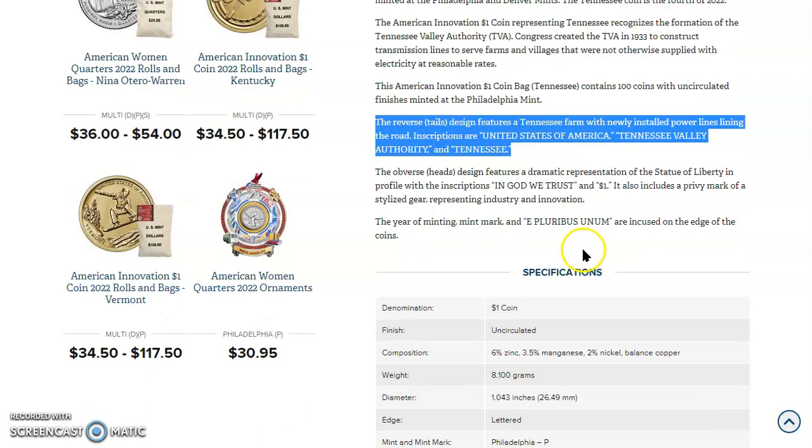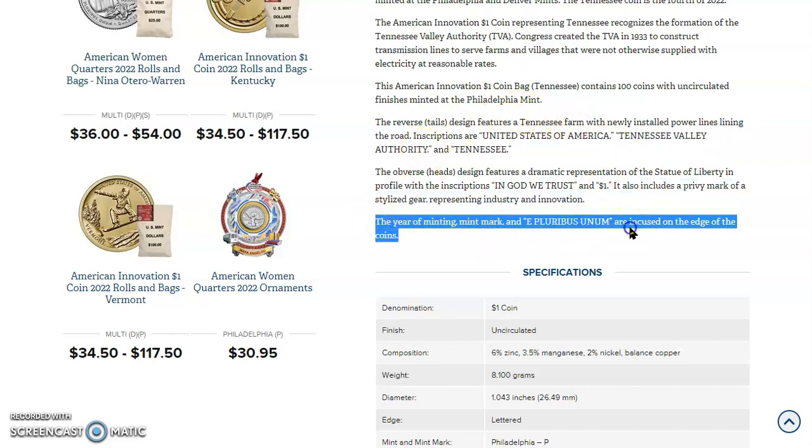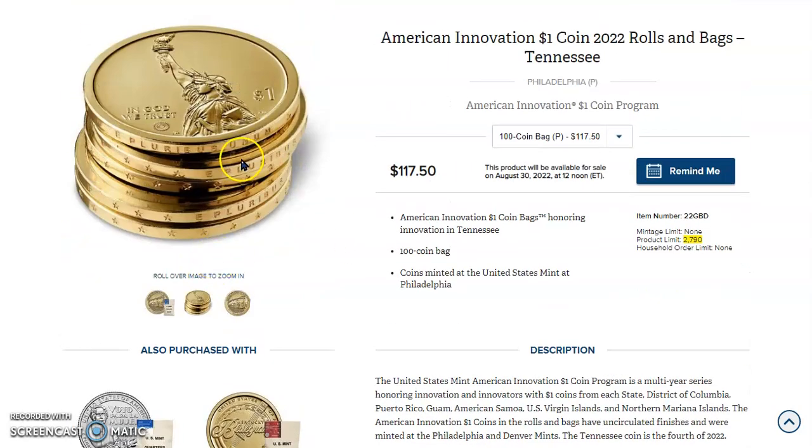The obverse — that's the heads design — features a dramatic representation of the Statue of Liberty in profile, with the inscriptions In God We Trust and $1. It also includes a privy mark of a stylized gear representing industry and innovation. The year of minting, mint mark, and E Pluribus Unum are incused on the edge of the coin, and sometimes those edges show impact errors, including additional stars.